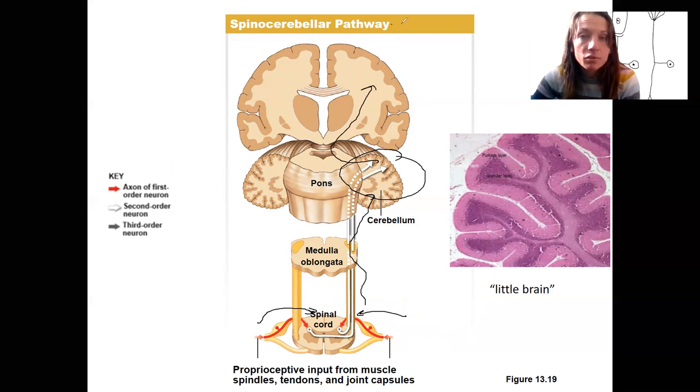This pathway itself terminates in the cerebellum and therefore is unconscious — you're not aware of how you're adjusting your body due to this sensory input. This would include information from lamellar corpuscles, muscle spindles, and tendon organs.